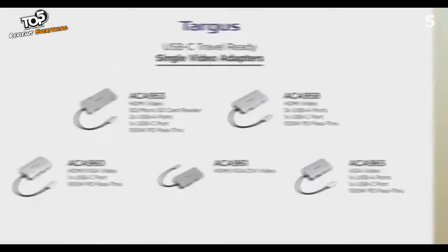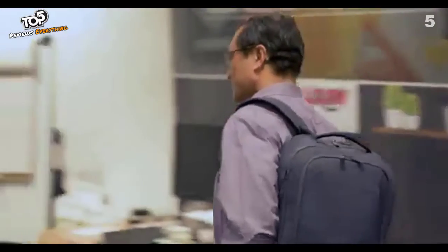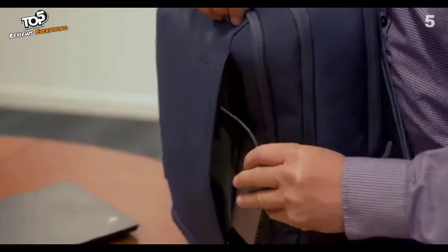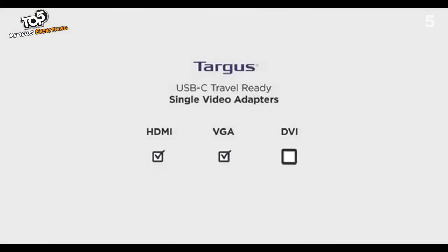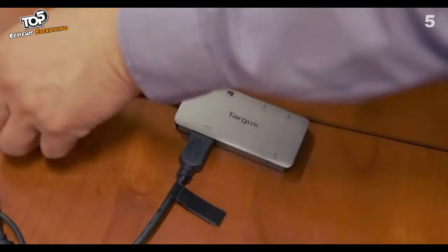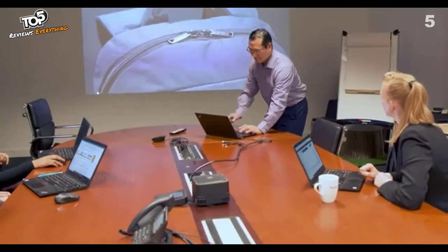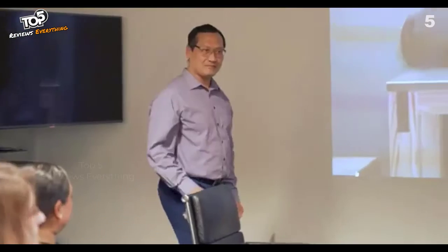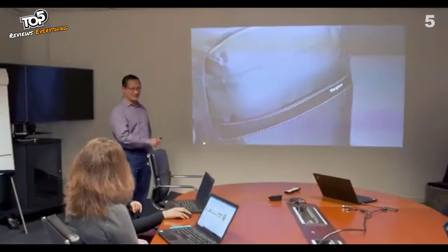Targus single video docking stations are a great solution for those who need to stay highly productive on the go. Single video adapters let you connect to a monitor and other desktop peripherals. These adapters allow you to choose your video connection type — HDMI, VGA, or DVI — and the additional data ports you need, from USB-A to USB-C and SD or micro SD readers. Lightweight and powerful, these adapters make it easy to transition from work to on-the-go.